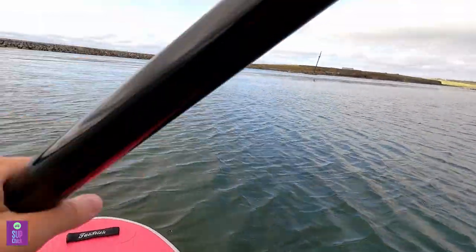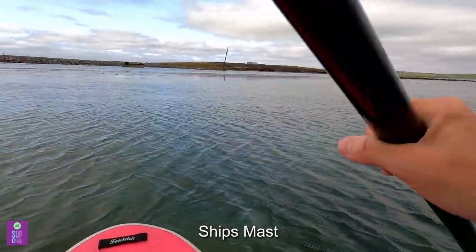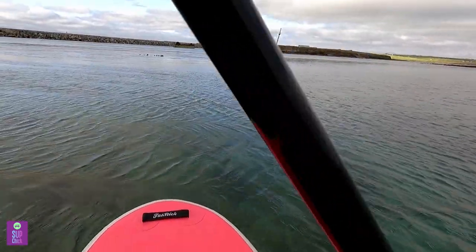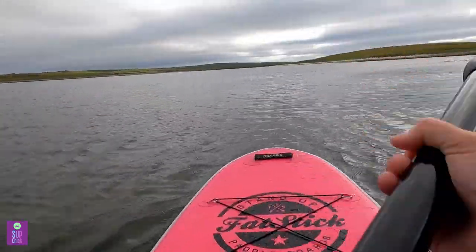We paddled up towards the next barrier. The wind was picking up, there was a heap of seaweed to navigate and the culverts appeared to be starting to flow, so we paddled back to safety.